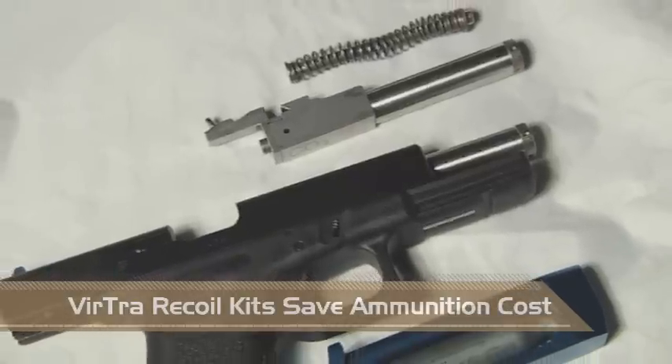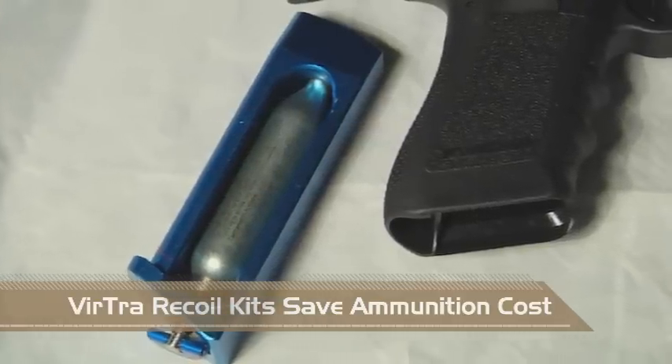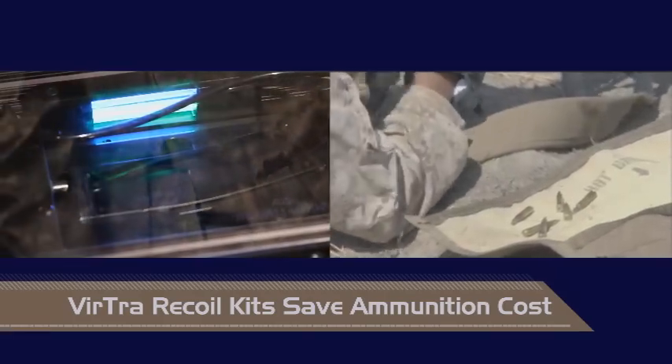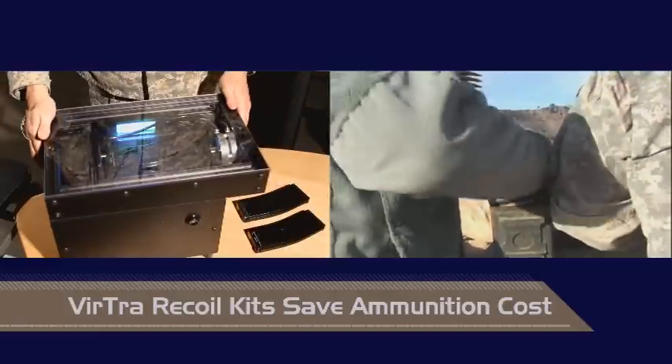To enhance realism, handgun and rifle recoil kits are powered by easily refillable CO2 magazines, which can be recharged in Virtra's unique magazine refill station. At less than a penny a shot, all Virtra simulators save tremendous money and hassle on ammunition.